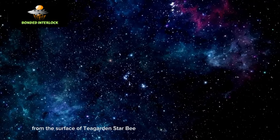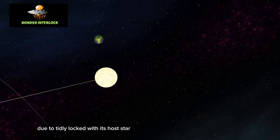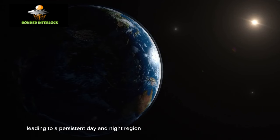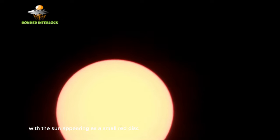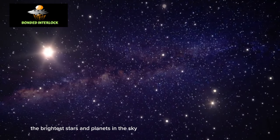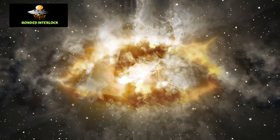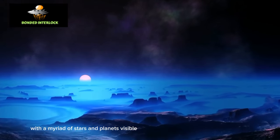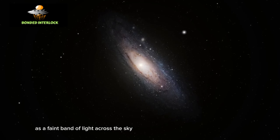Due to being tidally locked with its host star, one side of the planet constantly faces the star, leading to a persistent day and night region. On the dayside, the sky would be a deep blue color with the sun appearing as a small red disk, and you might see a few of the brightest stars and planets, though most celestial objects would be too faint for the naked eye. On the nightside, the sky would be much darker, with a myriad of stars and planets visible — you might even be able to see the Milky Way as a faint band of light across the sky.